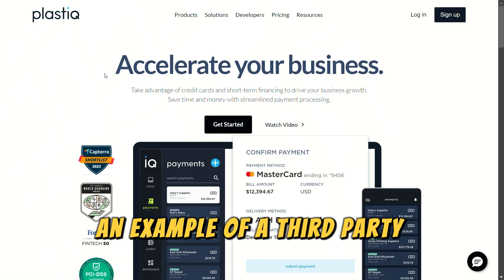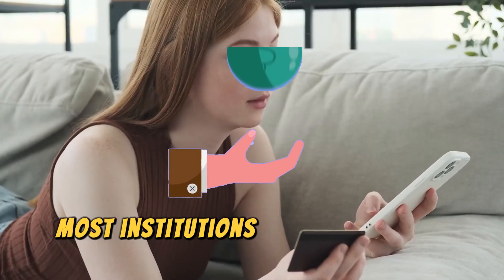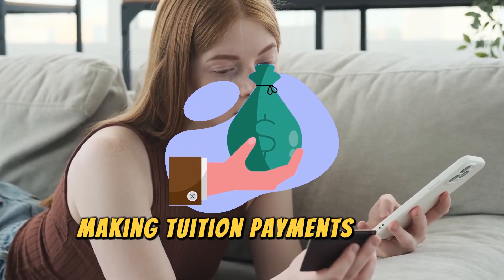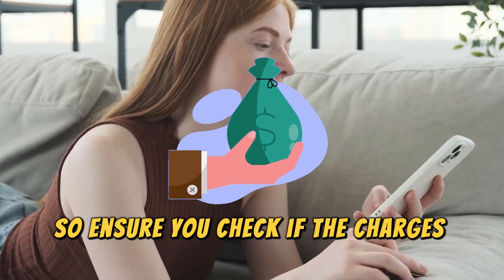An example of a third-party platform is Plastique. Most institutions charge an extra fee for users making tuition payments using credit cards, so ensure you check if the charges are convenient.